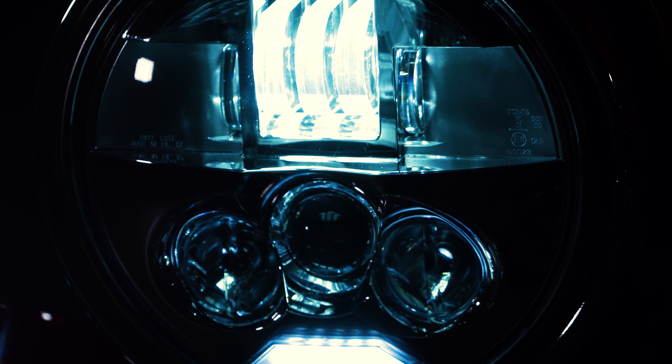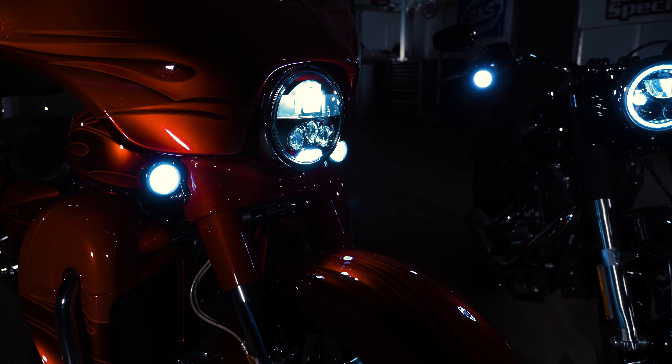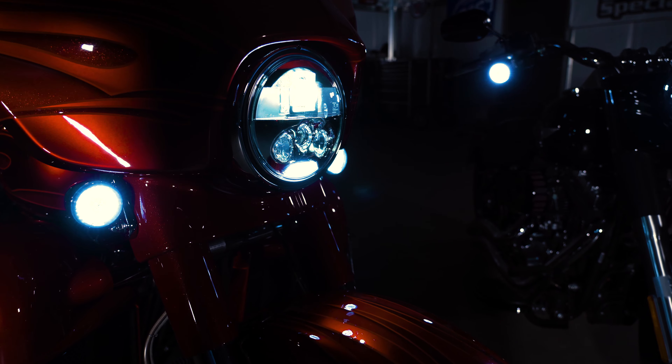ProBeam LED headlamps are available in 7-inch, 5-3/4-inch, and 4-1/2-inch diameter for Harley-Davidson and Indian models.